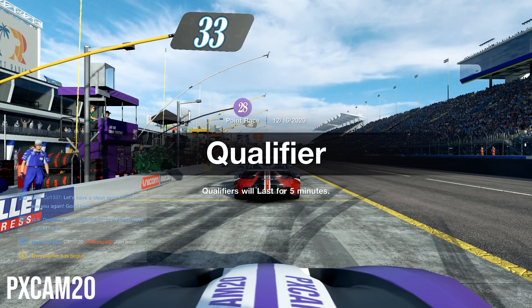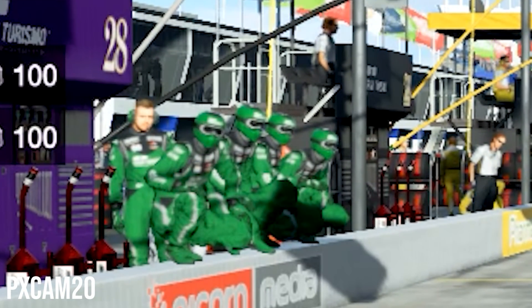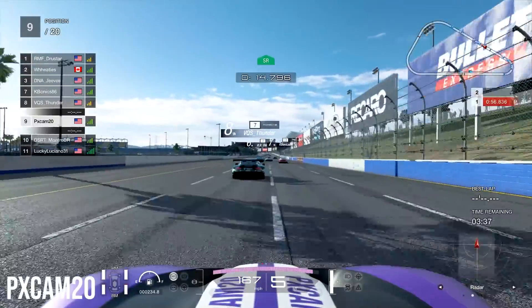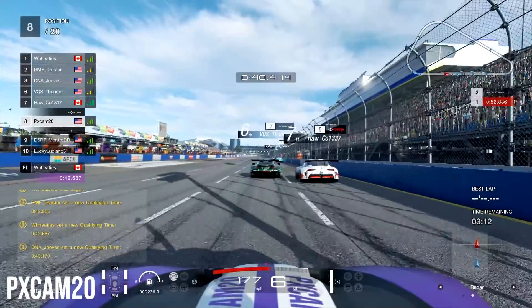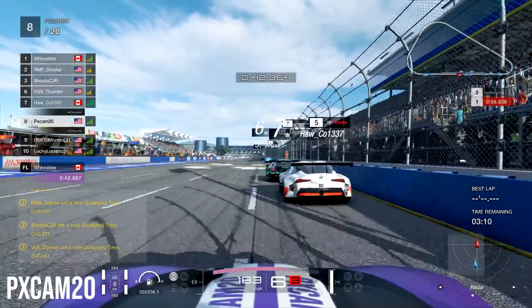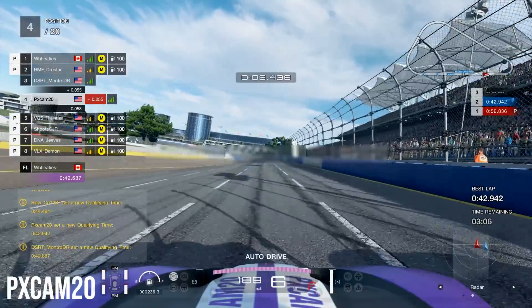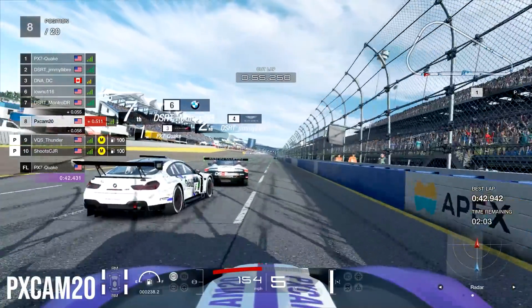Jumping into qualifying, we are going to see what we can get around here. The crew are, for some reason, admiring my car. As we jump into the actual qualifying lap, you can see that on our very first flyer, we are staying right behind Vukia Sender as he's going to be our slipstream buddy. But as we cross the start-finish line, we are only good enough to get a 42.942. Definitely could do a lot better than that, so we decided to go back for a second flyer.